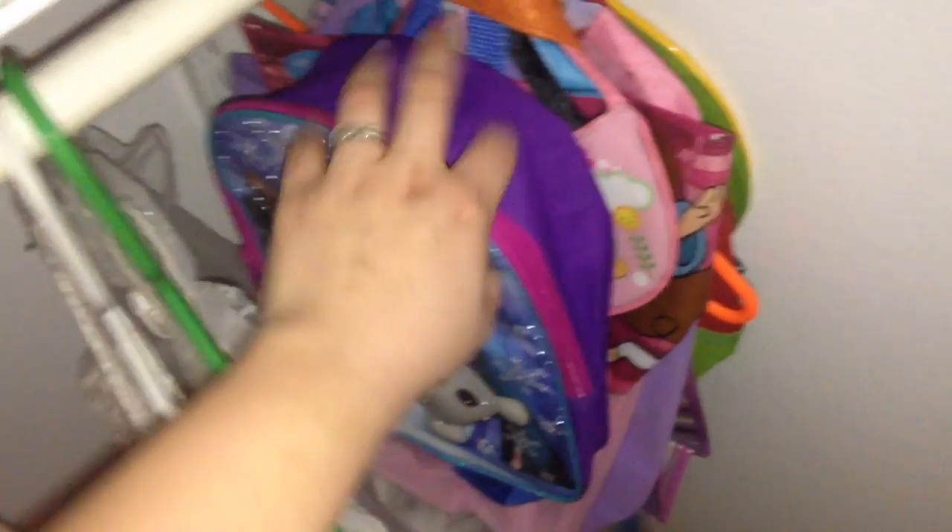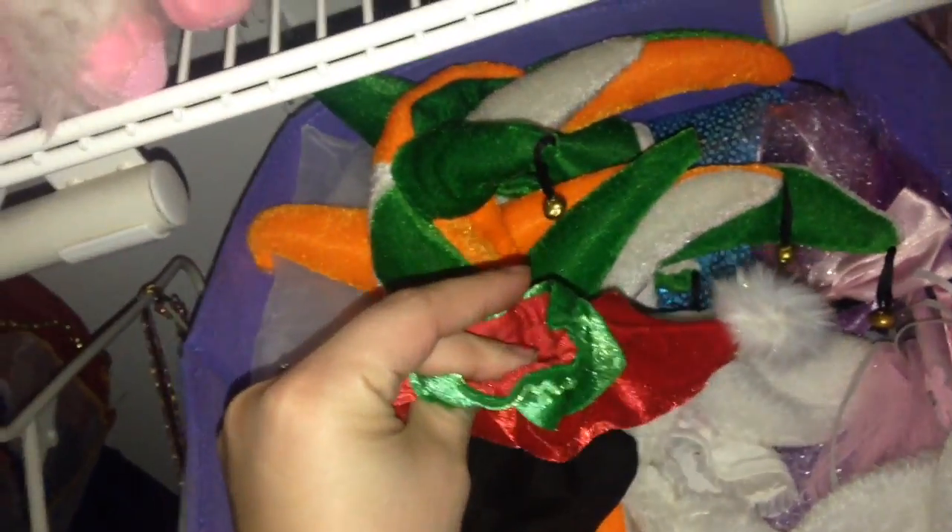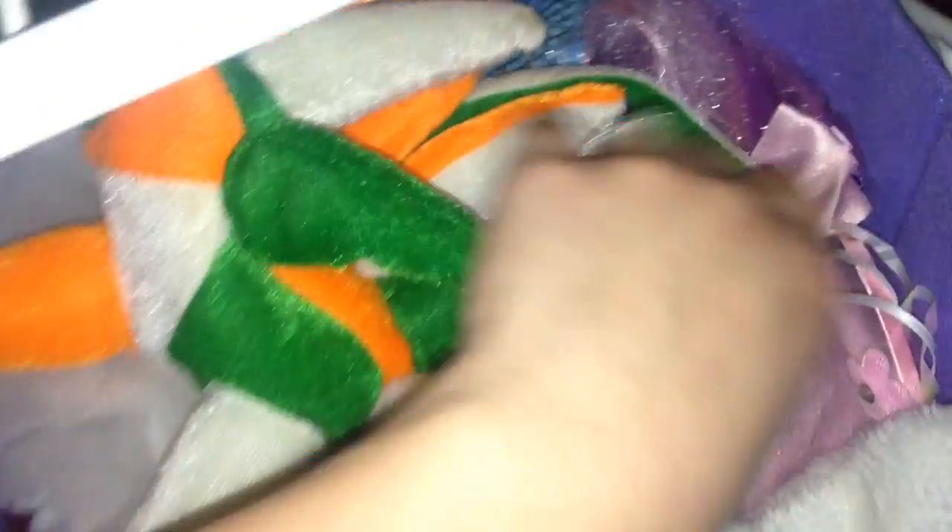And then over here we just have all of her backpacks — this is her Frozen one that I just got her for Christmas. And then just a bunch of bags and her other backpack right there. Her hamper's right here. And then this is all extra dress-up stuff like gloves. This is actually that elf Build-A-Bear's shoe. This one's from St. Patrick's Day. She has a veil for her wedding dresses, and then all of her dress-up skirts down at the bottom — they're super cute and can definitely be worn not just as dress-up.